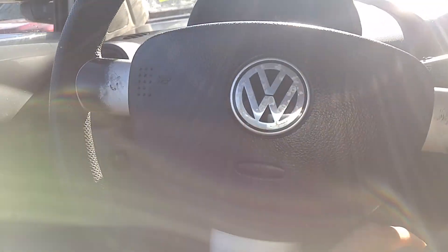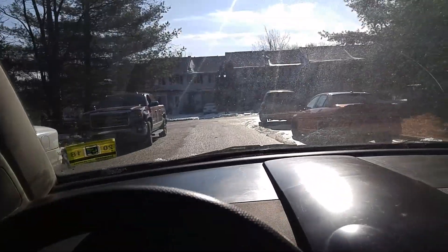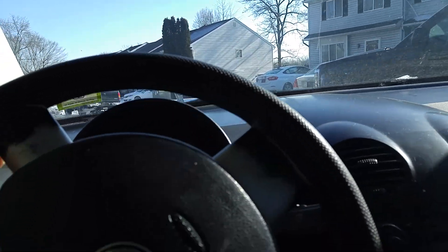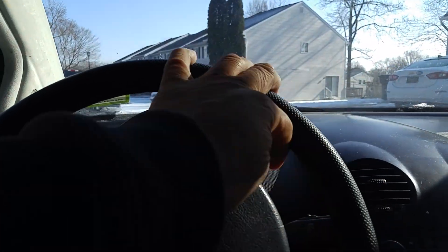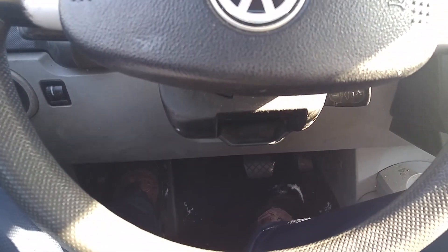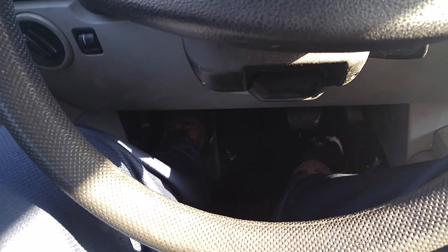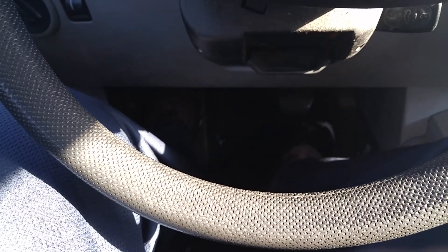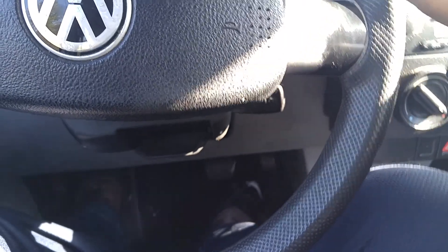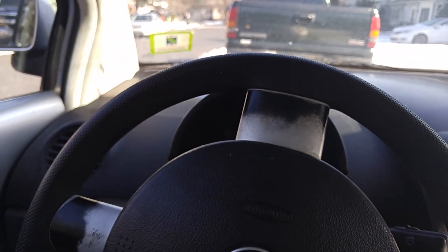Runs. Drives. Let's check the heat out — yes, we have heat. Alright, that's it. That's the '99 Volkswagen New Beetle. Take care.